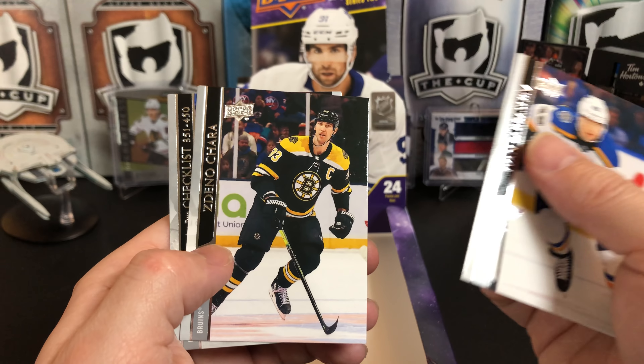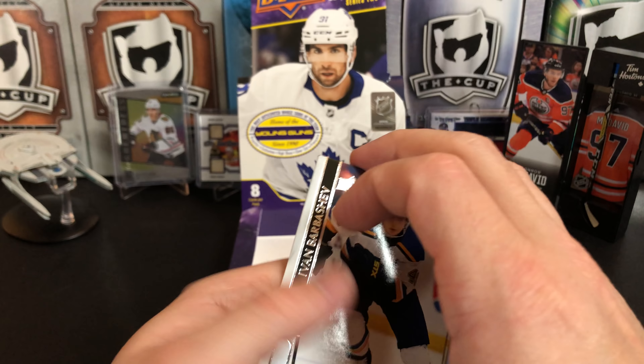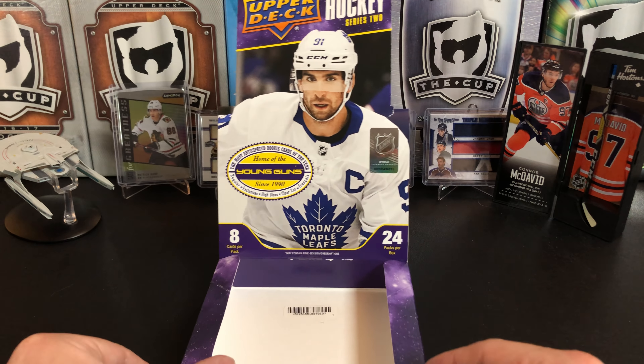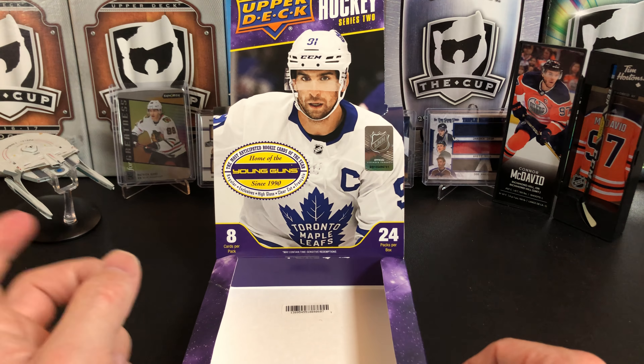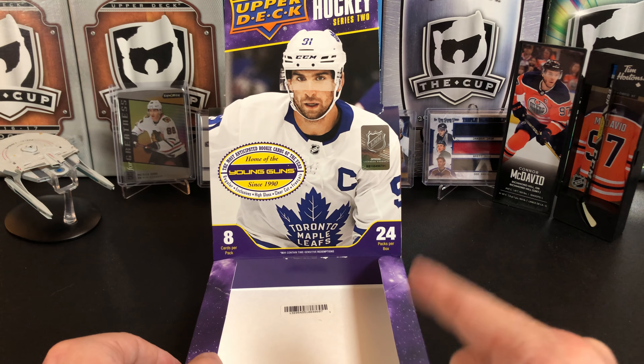Ivan Barbashev, Zdeno Chara, and a checklist of Auston Matthews and Petey. So there you have it — that is 2020-2021 Upper Deck Series 2. We did pull the Stutzle, which is awesome. I want to thank you for watching and I will see you next time.